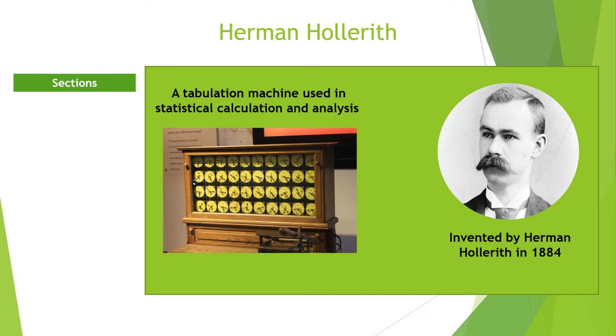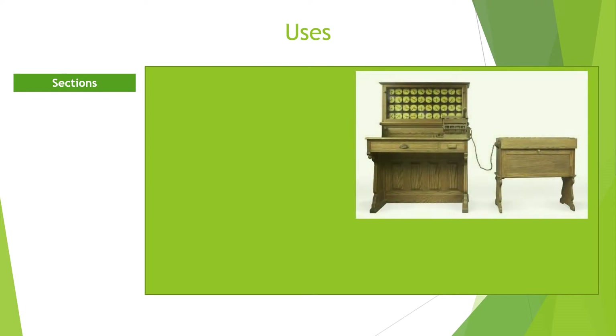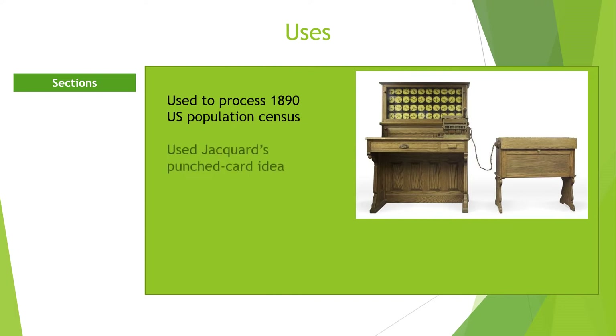His invention took place in 1882 through 1884 when he filed for his first patent. The machine was used to process information obtained in the 1890 United States Population Census. With this machine, he was able to achieve in 3 years what would have taken 10 years to accomplish manually.